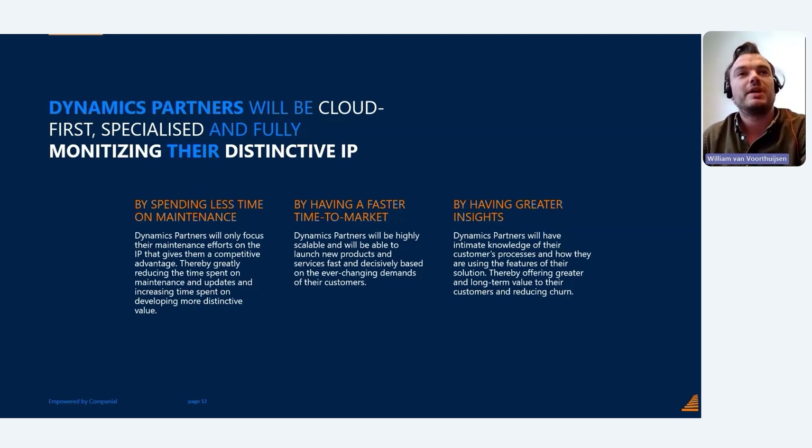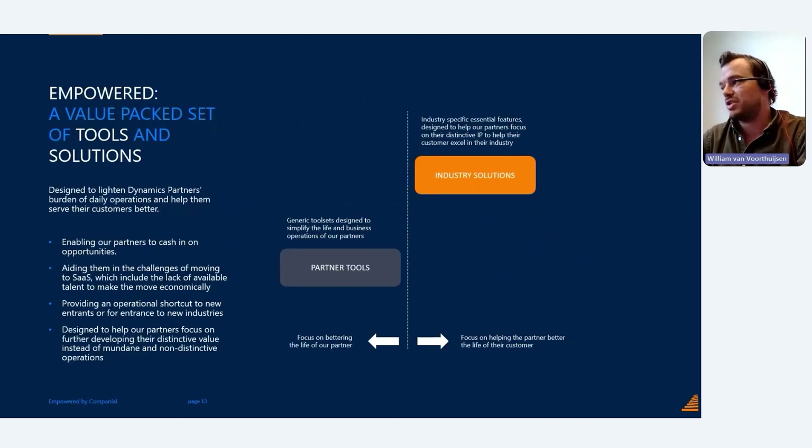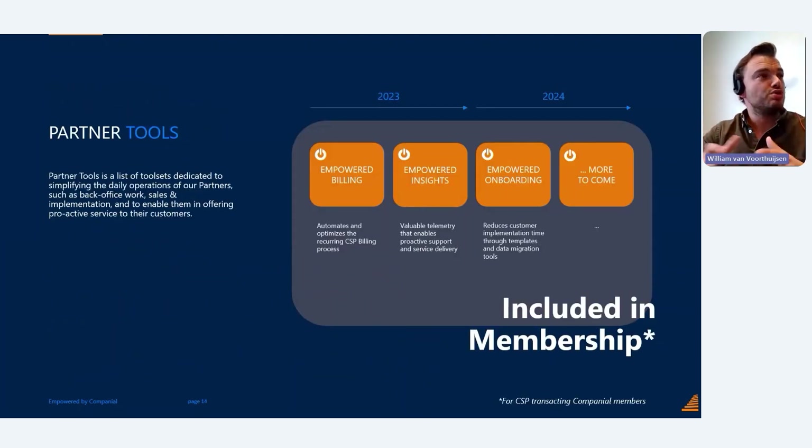That brings us to Empowered. Companion comes with Empowered: a value-packed set of tools and solutions. On one side, we are creating partner tools for you as a Companion partner, and we are offering industry solutions which end customers will also benefit from. Partner tools are basically a toolbox dedicated to smoothen your back office operations, sales and implementation, daily operations, and billing operations.